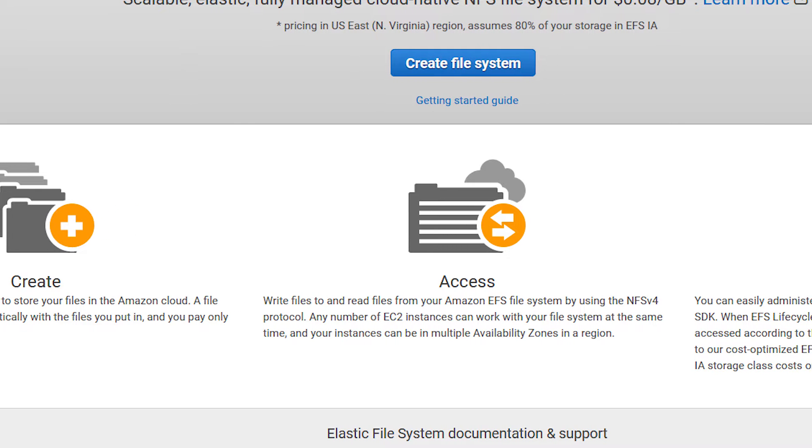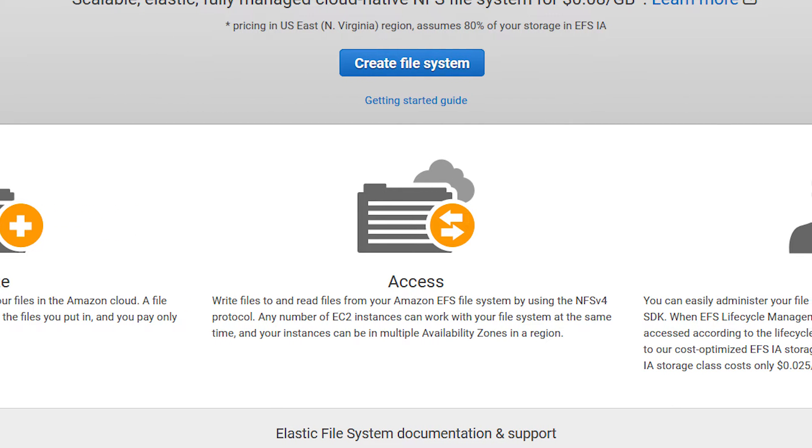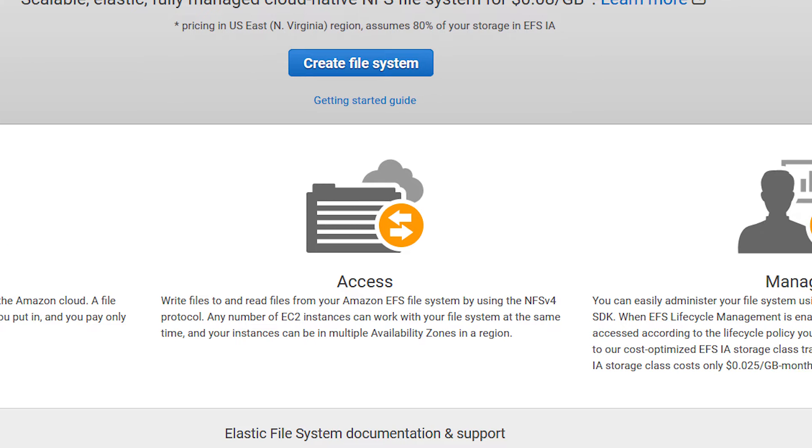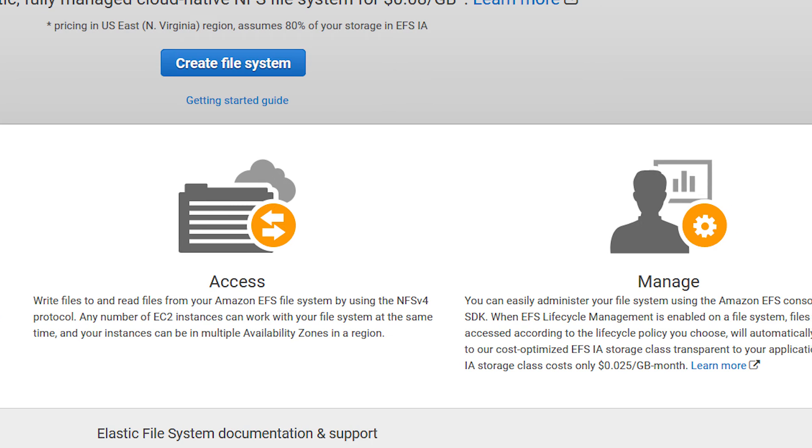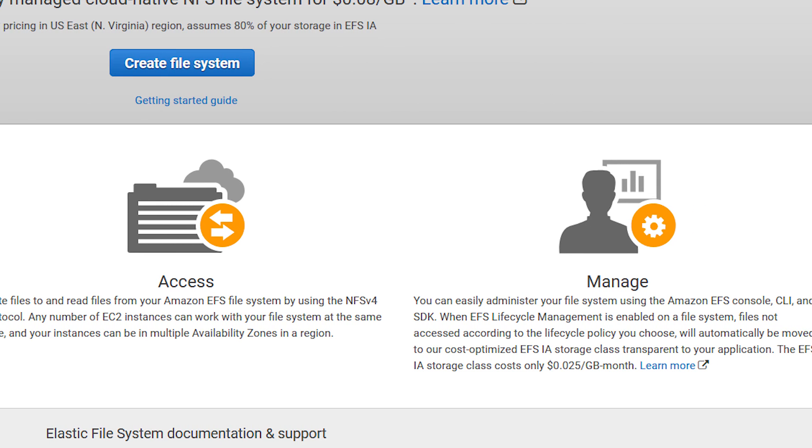If you enjoyed this video, be sure to check out my channel for many more AWS videos, including news, tutorials, and service overviews. And don't forget to hit that like and subscribe buttons so that you don't miss out on next week's. Thanks so much folks, and I'll see you next time.